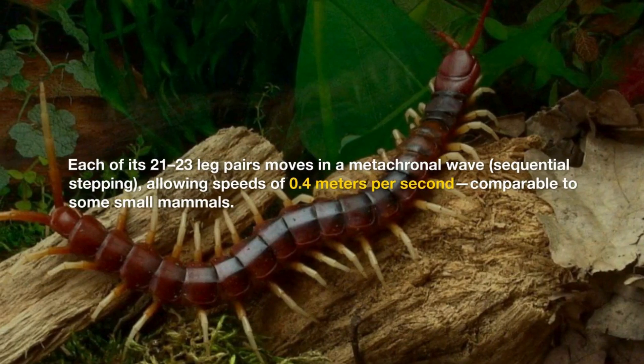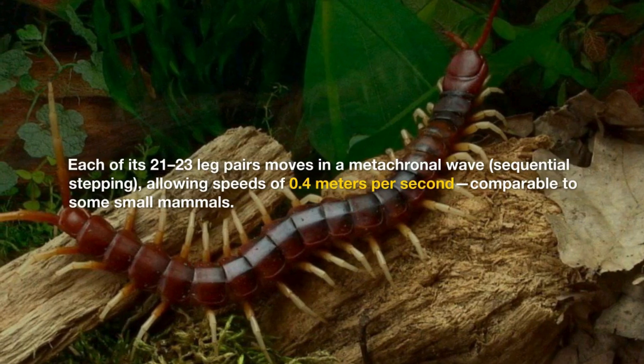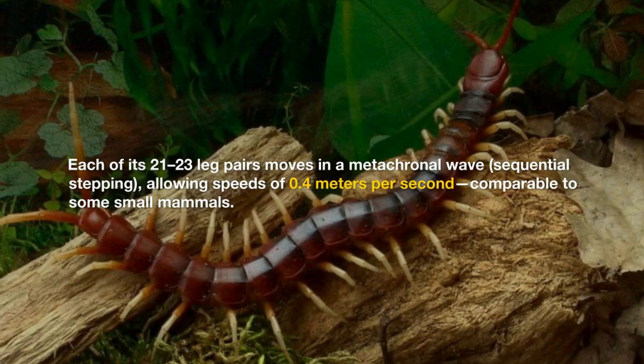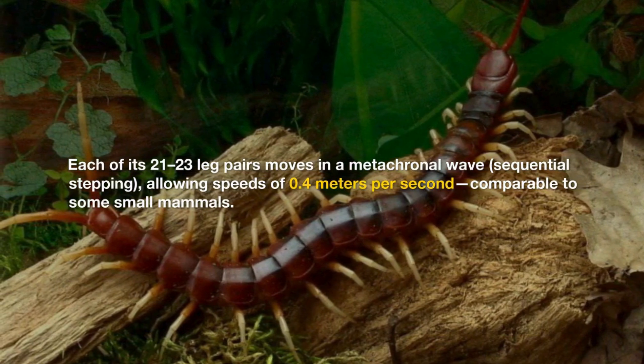Each of its 21 to 23 leg pairs moves in a metachronal wave — sequential stepping — allowing speeds of 0.4 meters per second, comparable to some small mammals.